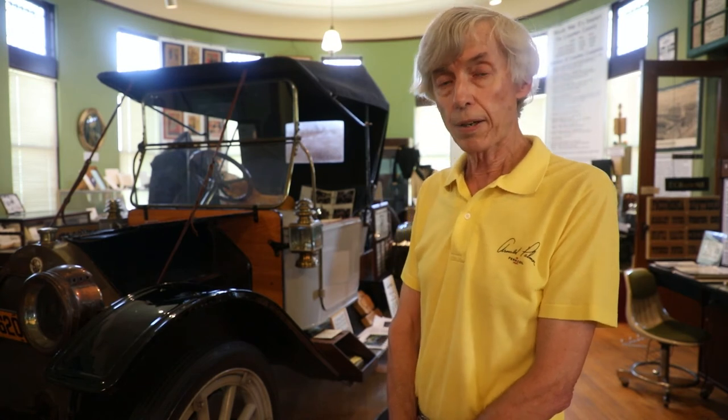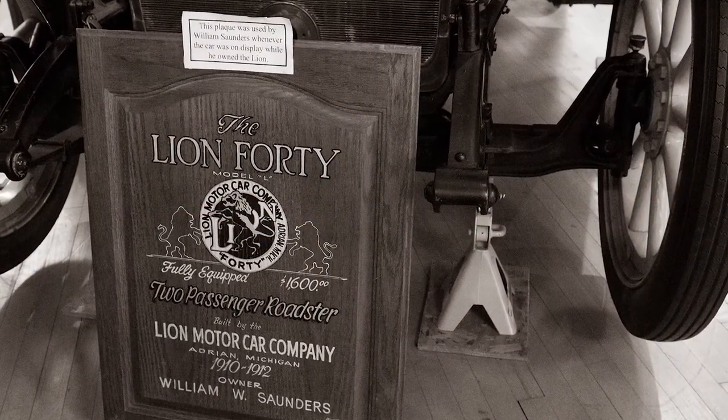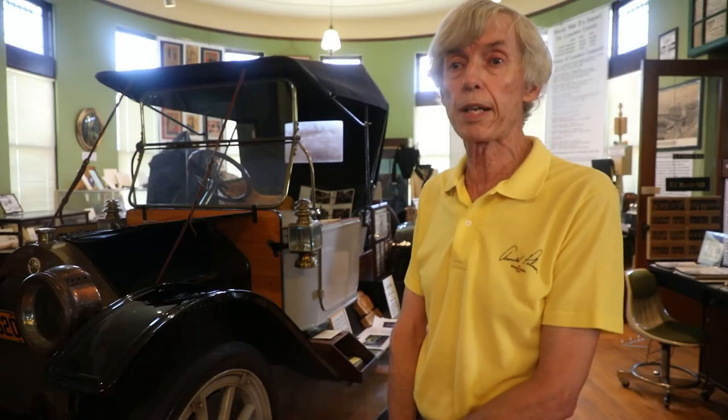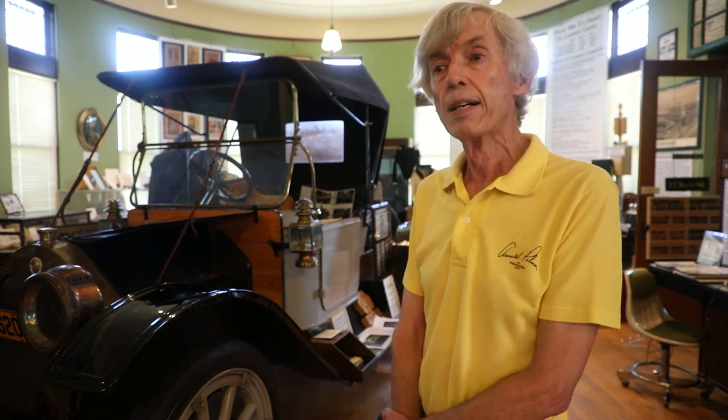The Lion turned out to be an assembled car. The company bought components like the engine, transmission, differential, body, wheels, and tires, and just assembled it in Adrian. It was a pretty good selection of parts and well received — an upper-medium-priced car, kind of like a Buick might be today. It had 40 horsepower, front engine, rear drive — the same conventional layout used for the next 70 years. Models included a touring car with a back seat, a roadster (single seat, pictured here), and a gentleman's speedster without a top that sat lower — the sports car of the bunch.